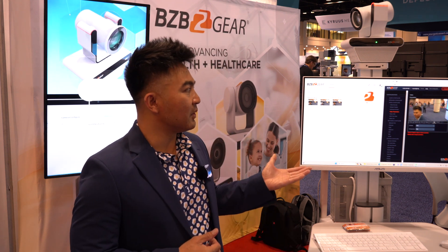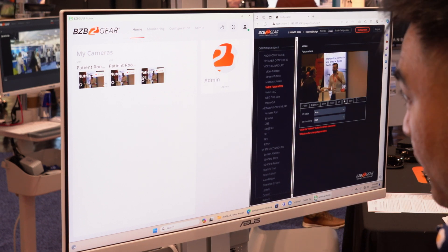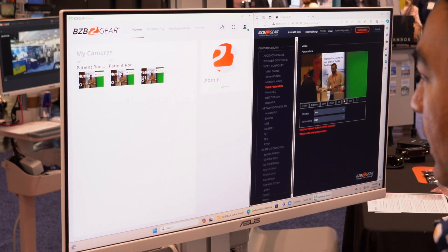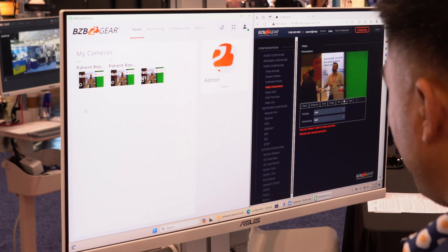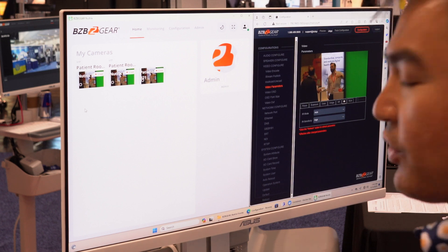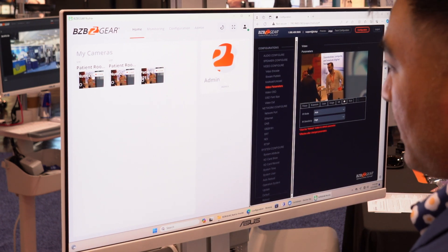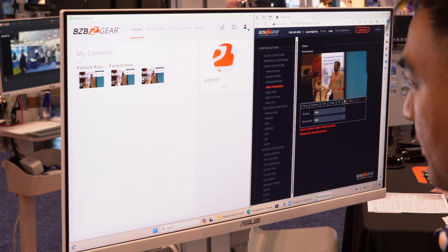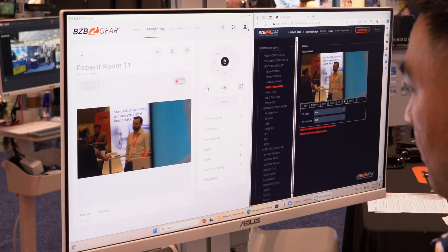There's so much you can do with the BG Nutrix software, so let's take a closer look. Here on our home tab, we'll see my cameras. This particular tab can have multiple scenes on it, multiple feeds. You could have up to 50 cameras, depending on your application. You'll see a little thumbnail as well as the video. Let's click on one, which will take us to our monitoring page.